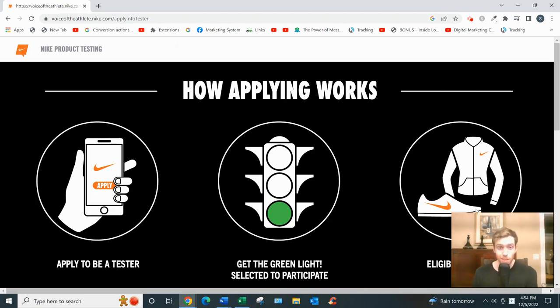Nike product testing is an opportunity conducted by Nike themselves. You'd go to voiceoftheathlete.nike.com. You wouldn't be earning money or gift cards or anything like that — instead, you'd offer your input on their prototype shoes and apparel for a certain duration of time. Usually the test lasts around eight weeks.